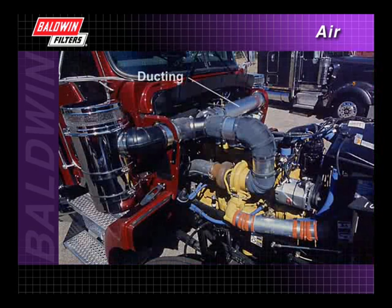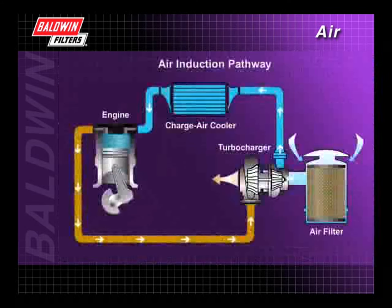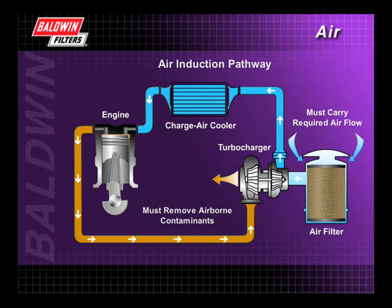The system of ducting, hoses, and reducers that connect the air intake with the air cleaner requires a different design on nearly every vehicle. The pathway design of the induction system is critical for two reasons. First, it must be large enough to carry the airflow required for efficient combustion. And second, its design must include provisions for removing airborne contaminants.